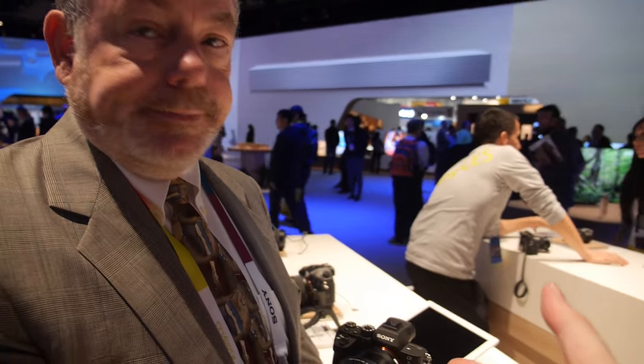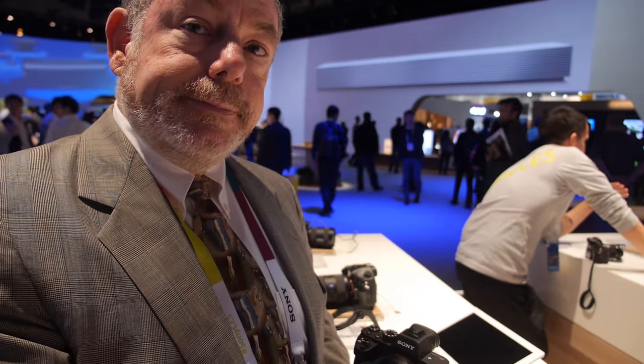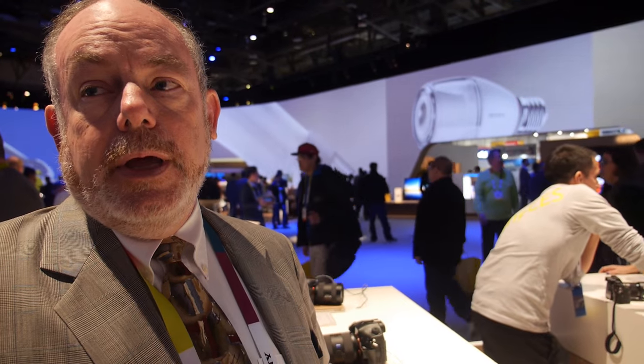Great low-light performance also means great performance across all lighting conditions, including bright light. It's not just a question of low light — it's a question of wide dynamic range, and that's really where the very large pixels of the a7S Mark II provide their key benefit.